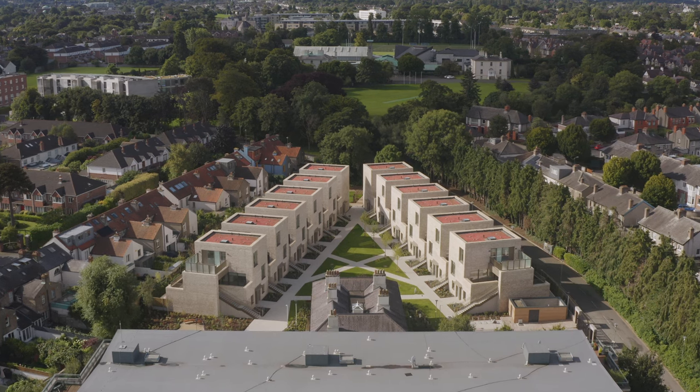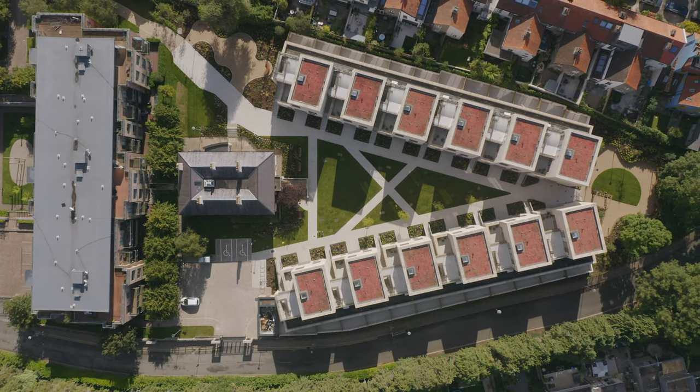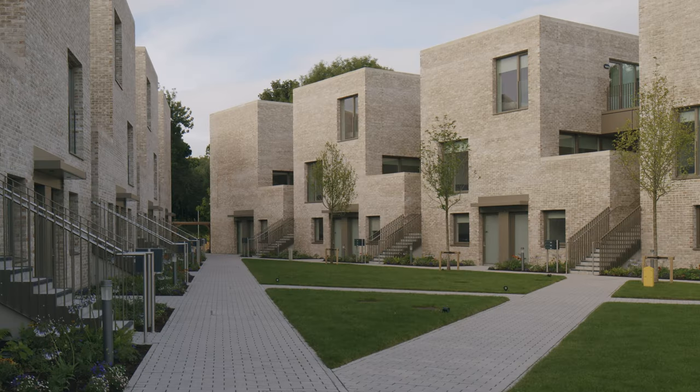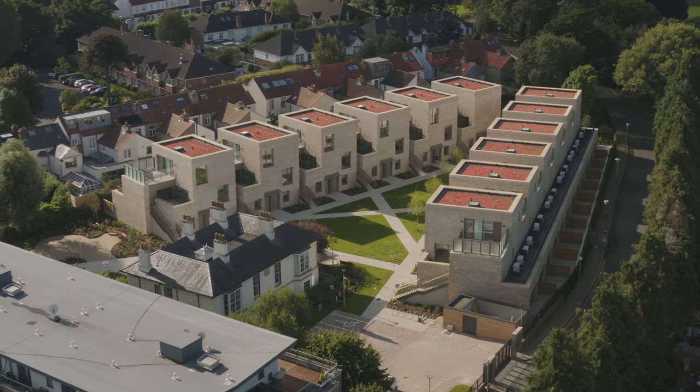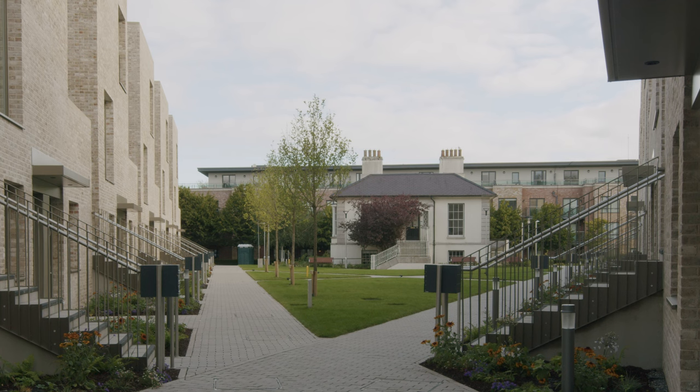The design is very much driven by the site — a fantastic, V-shaped site, very unusual, with beautiful trees down one end. We had to relate the scheme to an existing protected structure on the site called Sandford Lodge, which is a kind of Victorian, rather lovely Regency-style lodge.